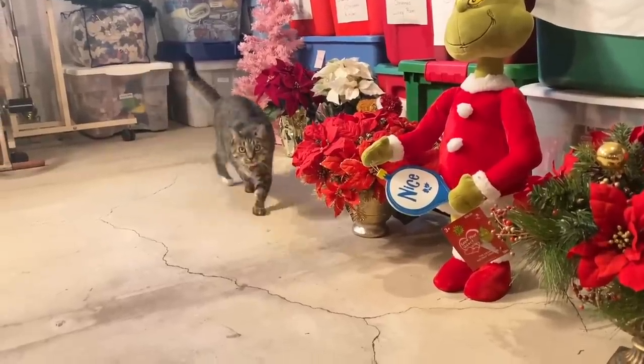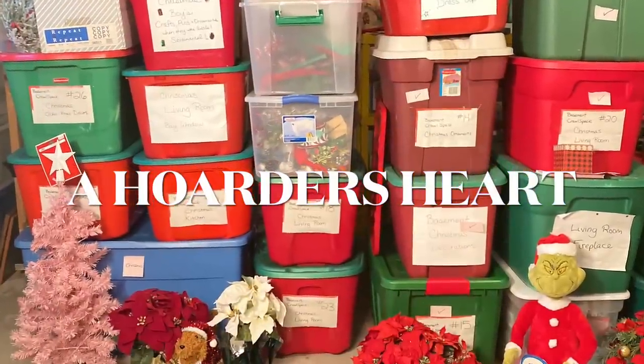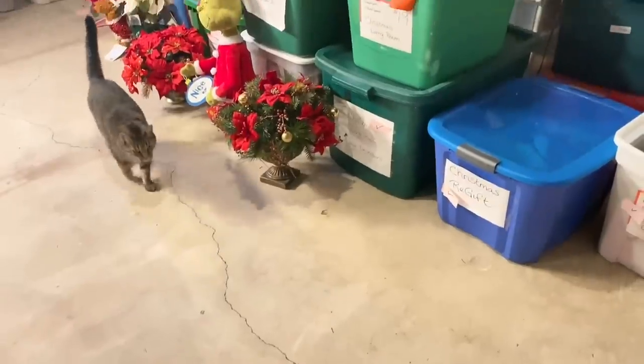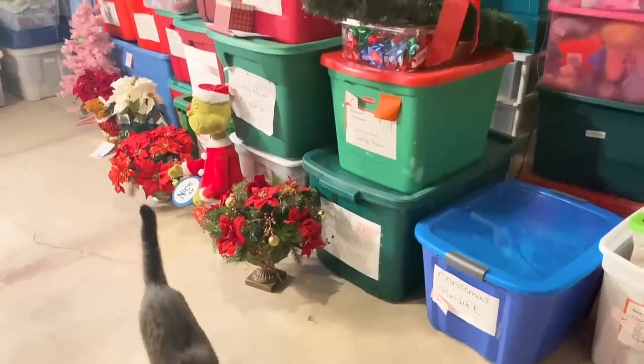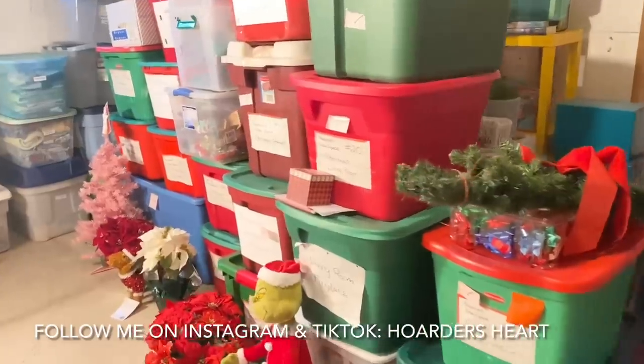Pepper says, are you ready to declutter some more Christmas decorations? I know I am.